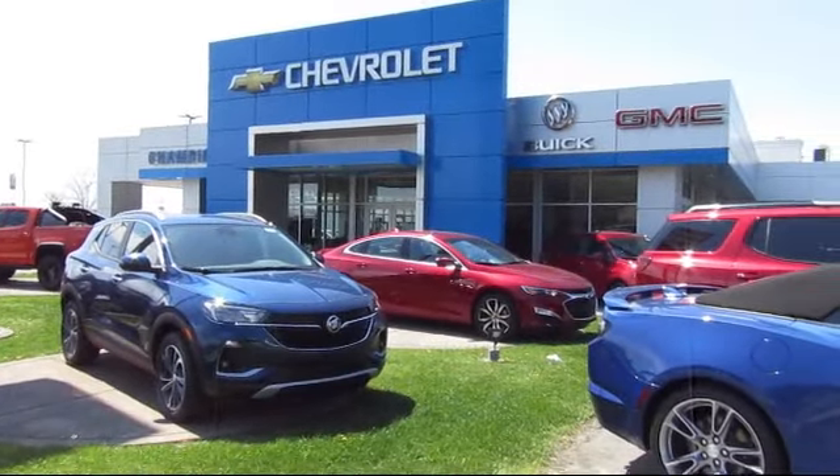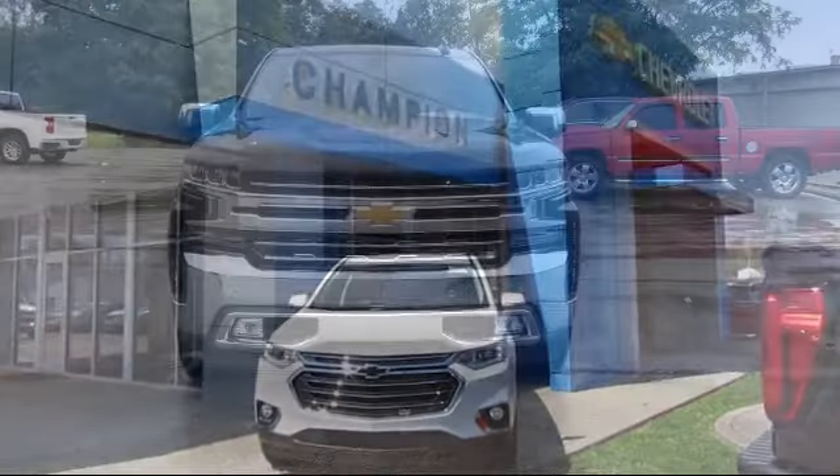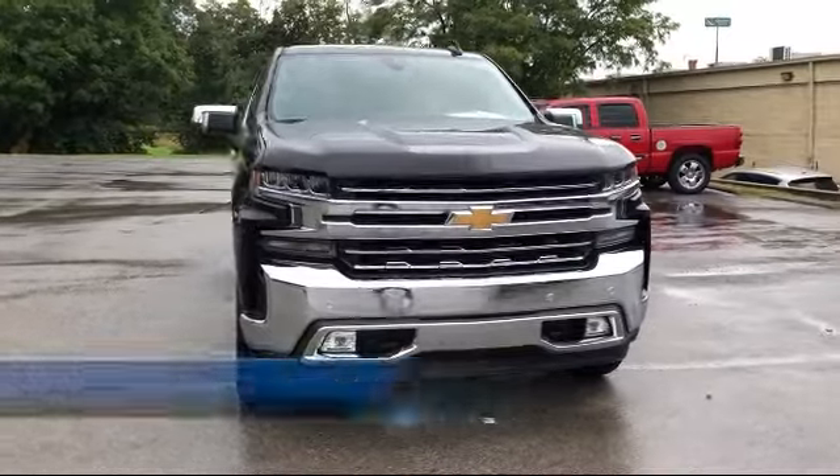Welcome to Champion Chevrolet Buick GMC and here's a look at another one of our great vehicles in inventory.